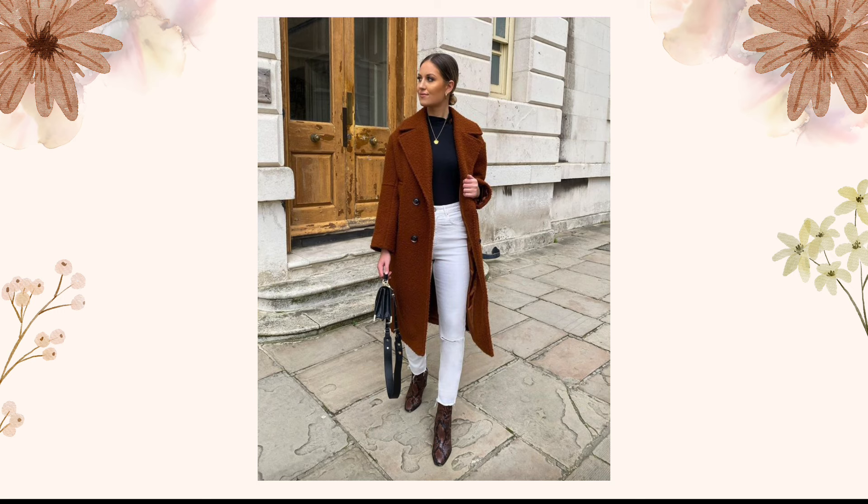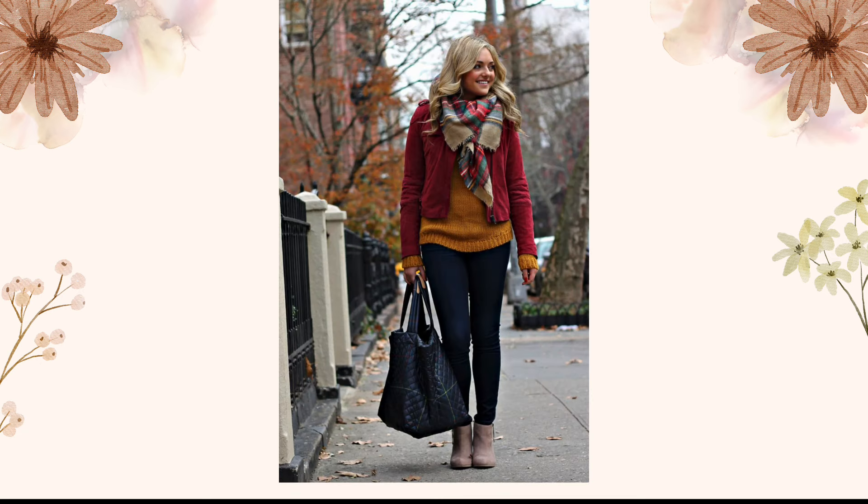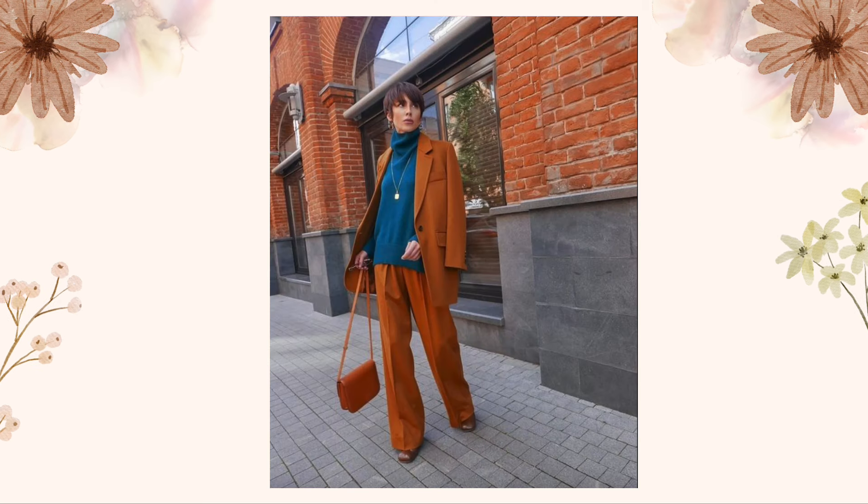Accessories can make or break an outfit. Incorporate rust-colored accessories like a white brimmed hat, a statement belt, or even bold earrings to tie the whole look together. These subtle details can elevate your style game instantly. For a more casual yet chic vibe, consider incorporating rust into your denim game.